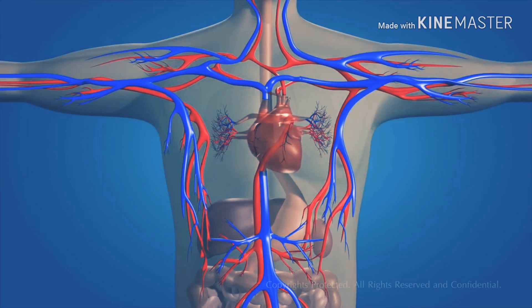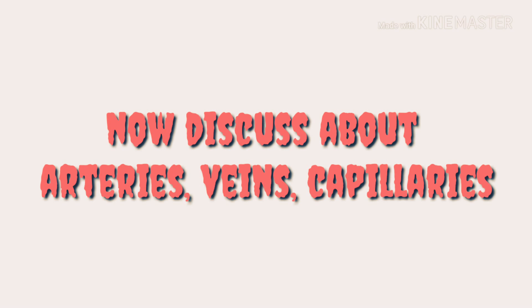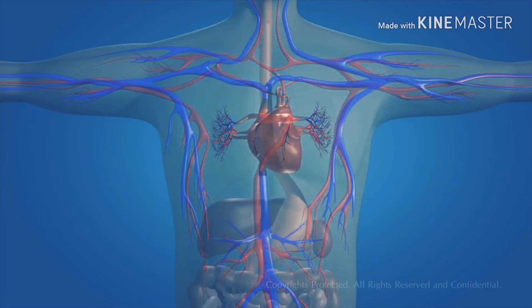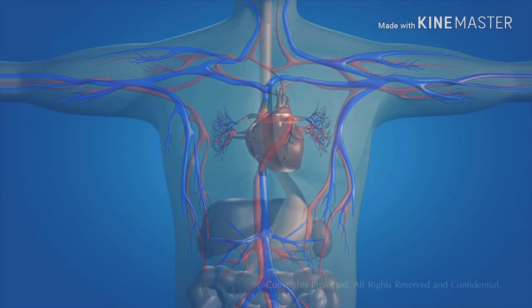Food, water, and oxygen are essential for the existence of human life. Blood transports all these substances through various channels called blood vessels. Blood vessels include arteries, veins, and capillaries.